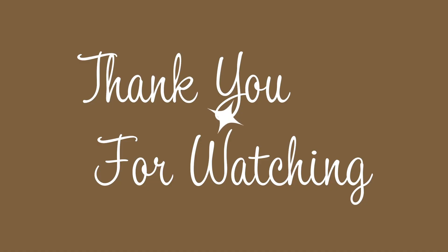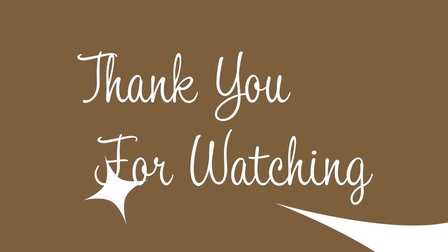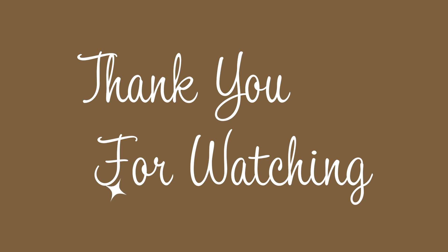Thank you all so much for watching. How many people watched my last video — my friends and people that I know — it was so sweet. The next video I'm either gonna do the office, the laundry room, or the living room. So let me know down below in the comments what you want to see next. I'm so excited. Thank you everyone for watching.